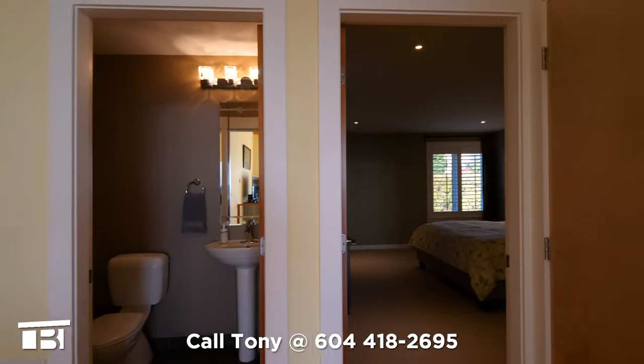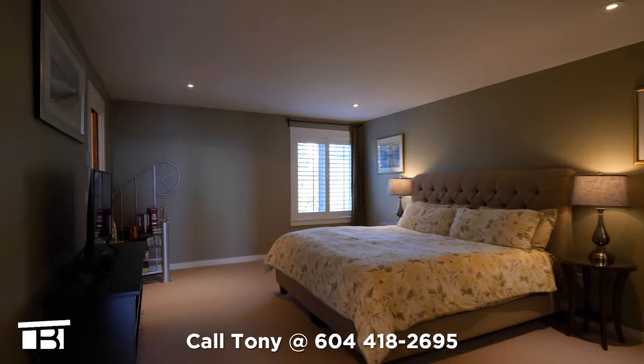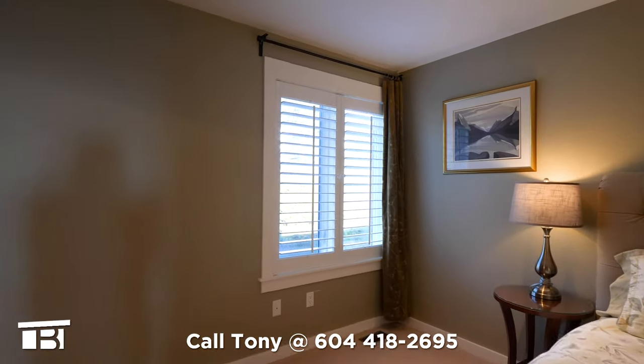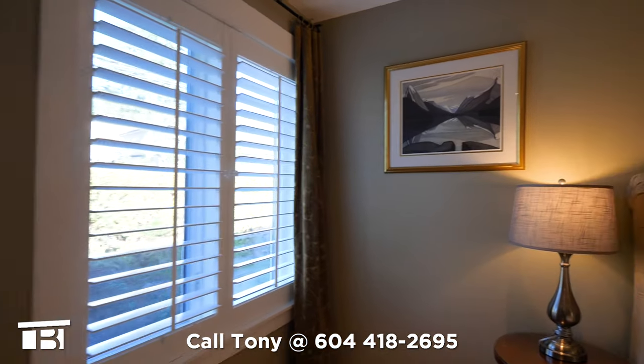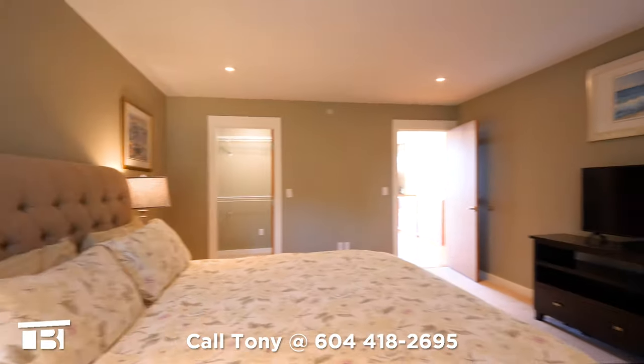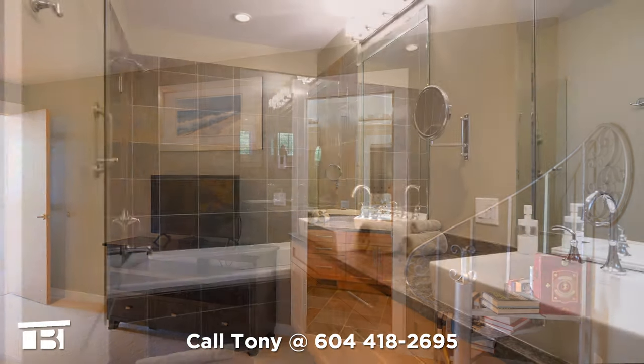On our right are double doors that house the washer and dryer. In front of us is the huge master bedroom with its plush wool carpeting and a north-facing window with two-inch plantation shutters. Turning around, we see that the master has a walk-in closet.